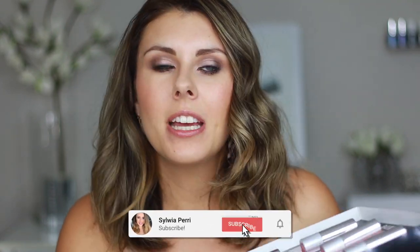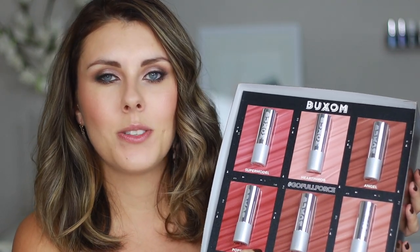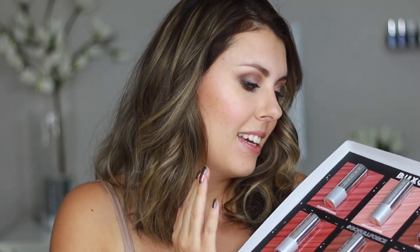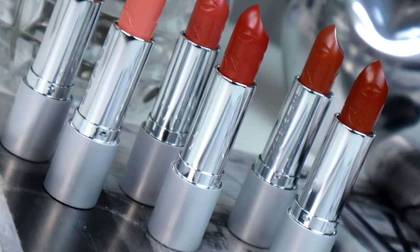Hey guys, it's Silvia here. Welcome back to my channel. A few weeks ago I received this pretty PR package from Buxom Cosmetics with their new nude lipstick collection. I could not wait to share the swatches because these lipsticks are so flattering. The formula is beautiful. These are the 90s Nudes Full Force Plumping Lipsticks, created in partnership with celebrity makeup artist Ash K. Hall. They retail at $20 each, available at Ulta and BuxomCosmetics.com.